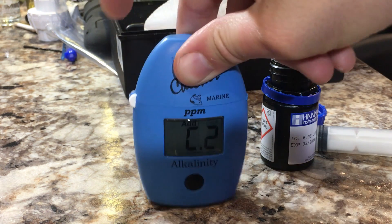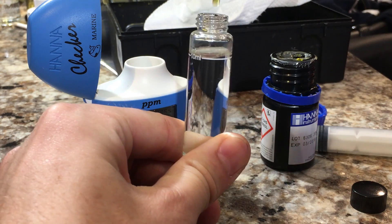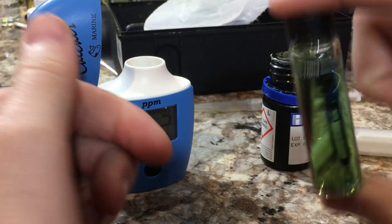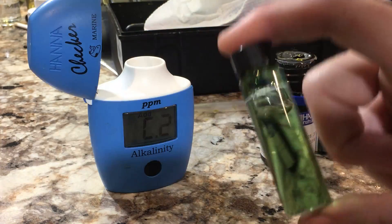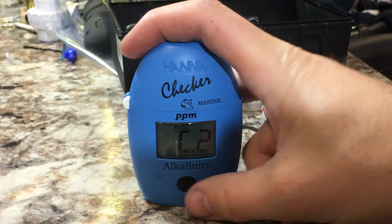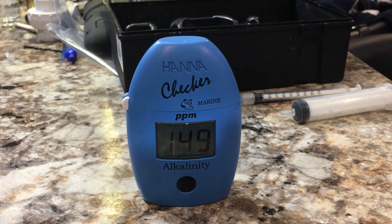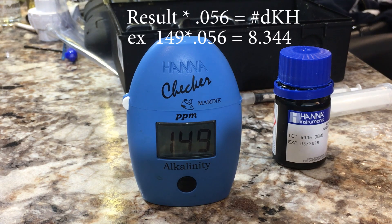All right, so this one's finished — it says add C2. Back on, give it a few shakes; it says to invert about 10 times. Again, just give it another quick wipe-off to get any fingerprints or marks off of it. Got the 10 mil mark at the front, and push the button. Now wait a few seconds, then we'll have our result. The test reads 149, so we take that and multiply 149 times 0.056, and that will give us our degrees dKH.